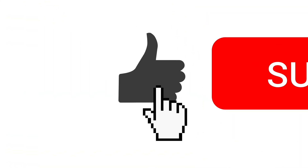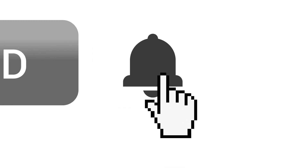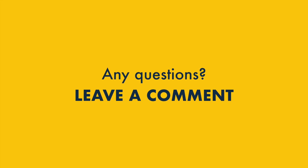Before I wrap up, a reminder that for more great tips on web design, please subscribe to our channel and click the notifications bell. And if you have any questions, do leave them in the comments section — we read them all and we'll do our best to help.